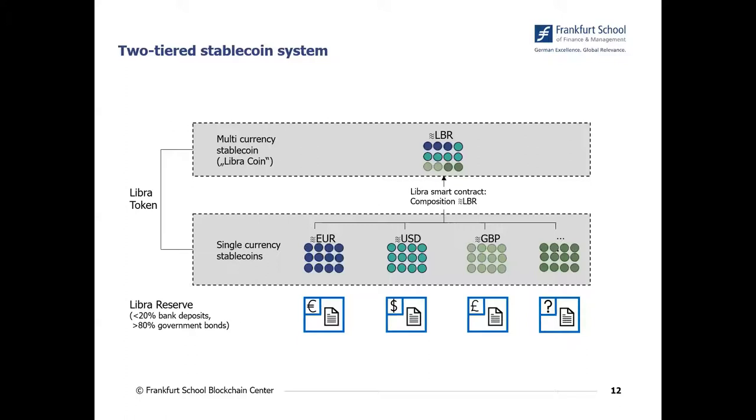This multi-currency stablecoin consists of the various single-currency stablecoins. One can think about it as a mixture of these single-currency stablecoins. In the system, on this blockchain, there is one smart contract which basically creates from the single-currency stablecoins one multi-currency stablecoin.